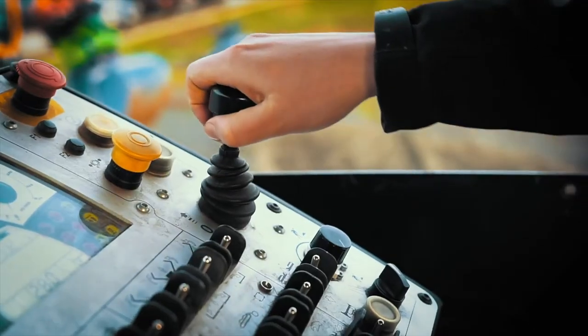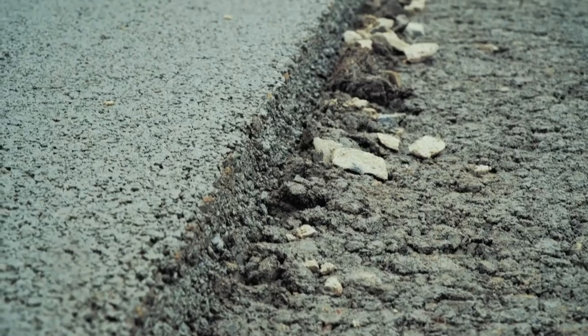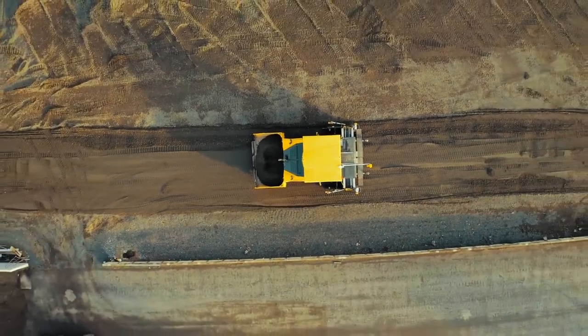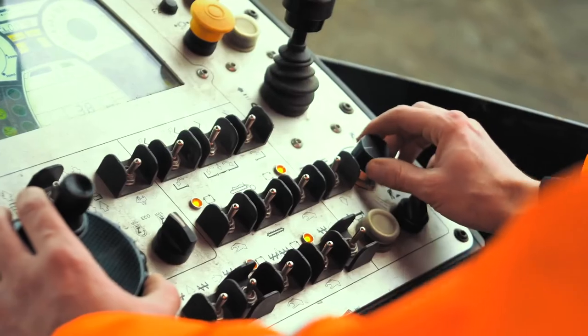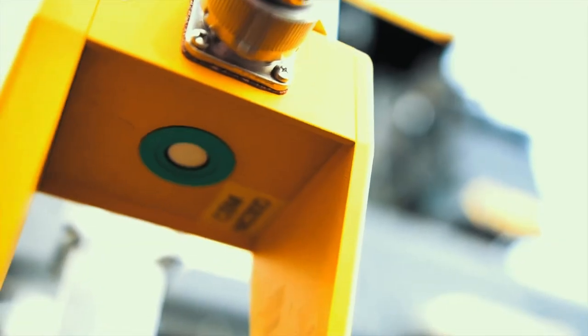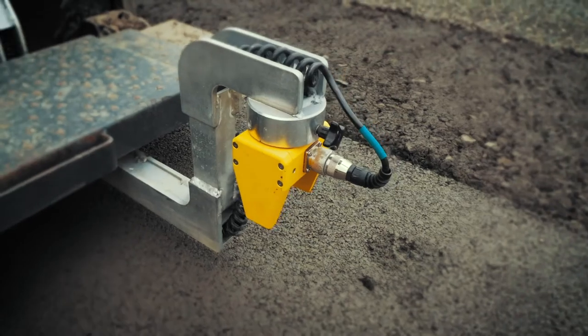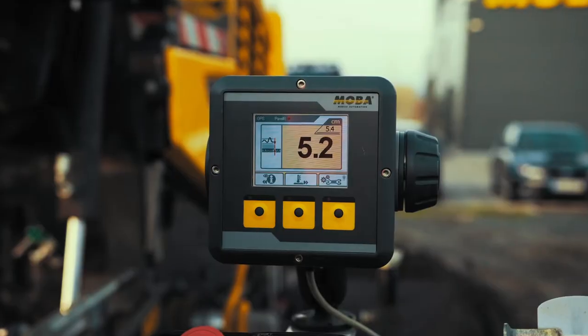It doesn't matter how good your automation is — if you don't follow great fundamentals you will not achieve optimum smoothness. Some of those things are your screed adjustments, having your strike offs correct if your machine has them, your lead crown, your tail crown, any of your auger extension heights, paving at wide widths using auger extensions, proper head of material, proper paving speed, and also your overall continuous production from your mix from the plant.